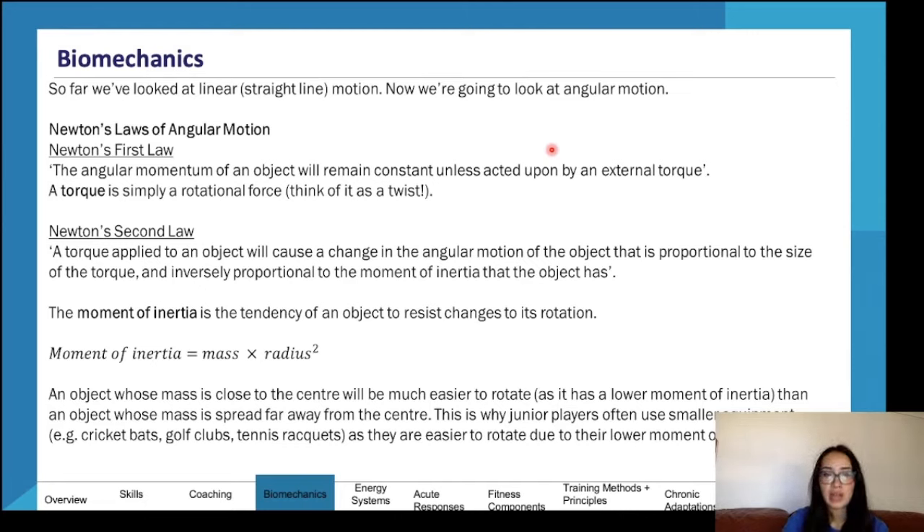Now we look at angular motion, which is very similar to linear motion but with a few words swapped. Newton's First Law of Angular Motion: angular momentum will remain constant unless acted upon by an external torque — torque replaces force and is essentially a rotational force. Newton's Second Law of Angular Motion involves moment of inertia: torque applied to an object causes a change in angular motion proportional to the size of the torque and inversely proportional to the object's moment of inertia. Moment of inertia equals mass times radius squared (I = mr²).